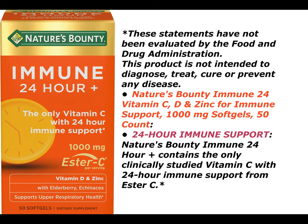The vitamin C 1,000 mg supplement also includes herbal ingredients elderberry and echinacea, plus 9 essential nutrients for your overall health. These statements have not been evaluated by the Food and Drug Administration. This product is not intended to diagnose, treat, cure or prevent any disease.